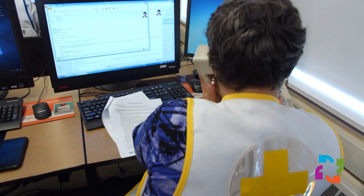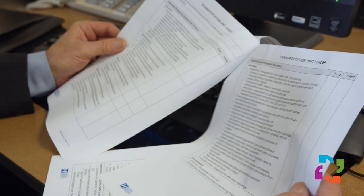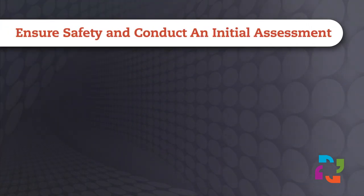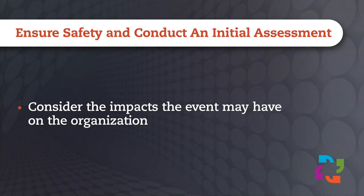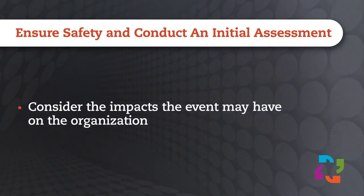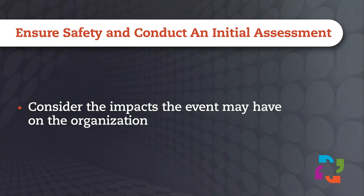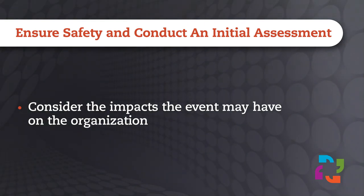This video will provide you with an overview of the roles and responsibilities of leaders who serve as Incident Management Team members. As a leader, you will need to quickly assess situations and determine what impacts the event may have on operations, staff, and the people we care for. Does this event have the potential to stress our resources? If so, you should notify other leaders.